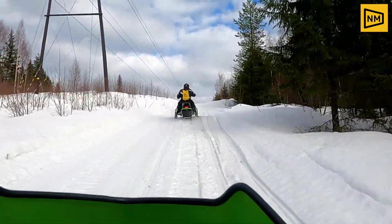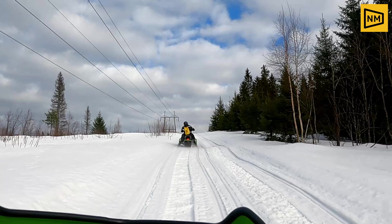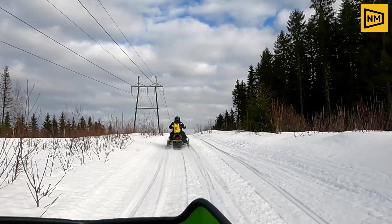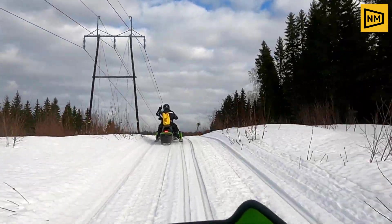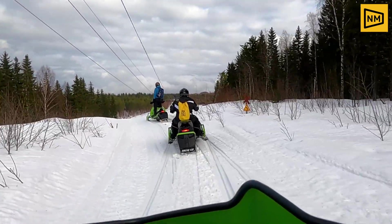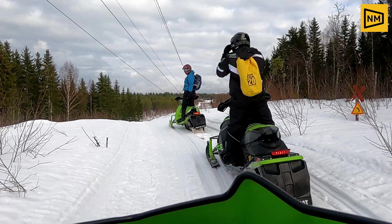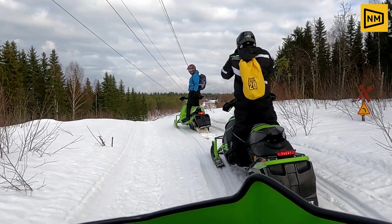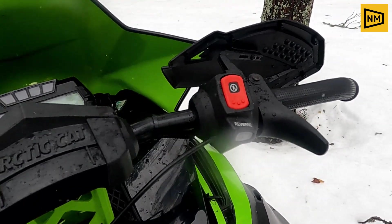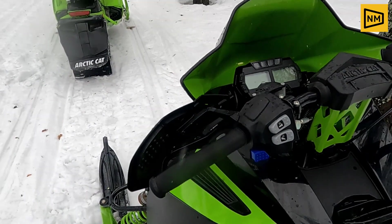Now you heard the two-stroke 600cc engine sound. I have a record of the video, but the rest will be a voiceover because the engine noise is very loud. The top acceleration is around 150 to 160 km per hour, though it is not the top speed — it is not a big accelerator.